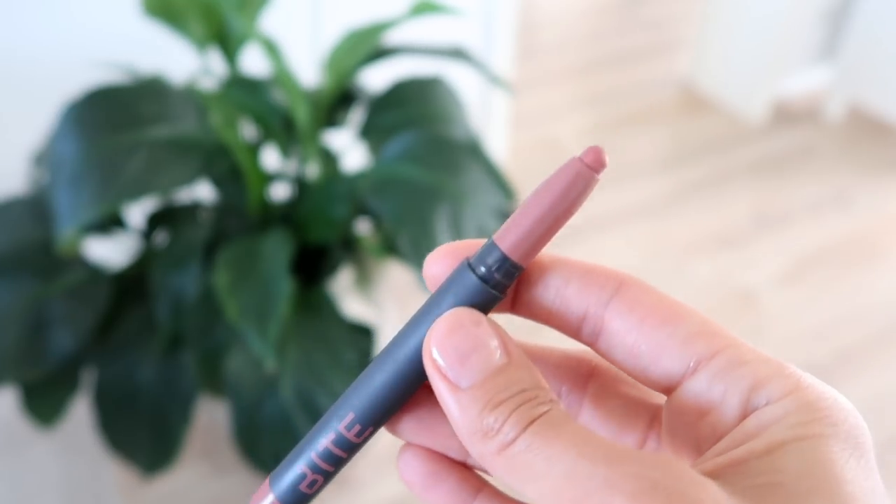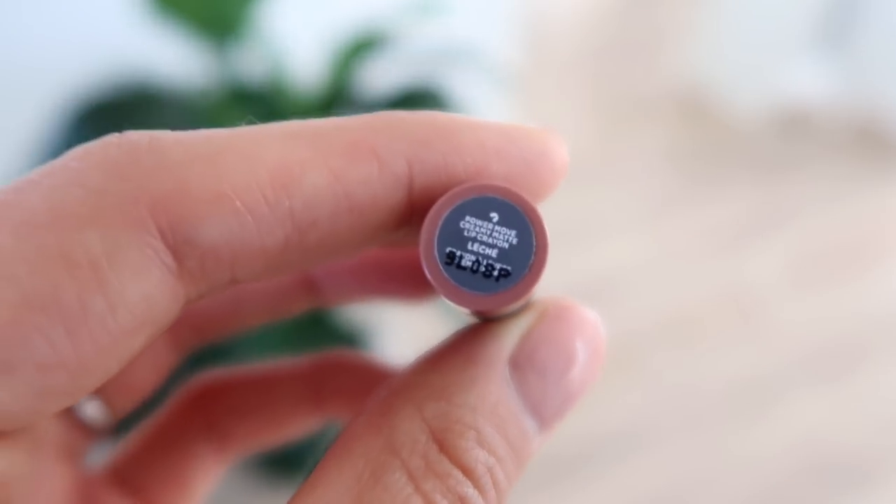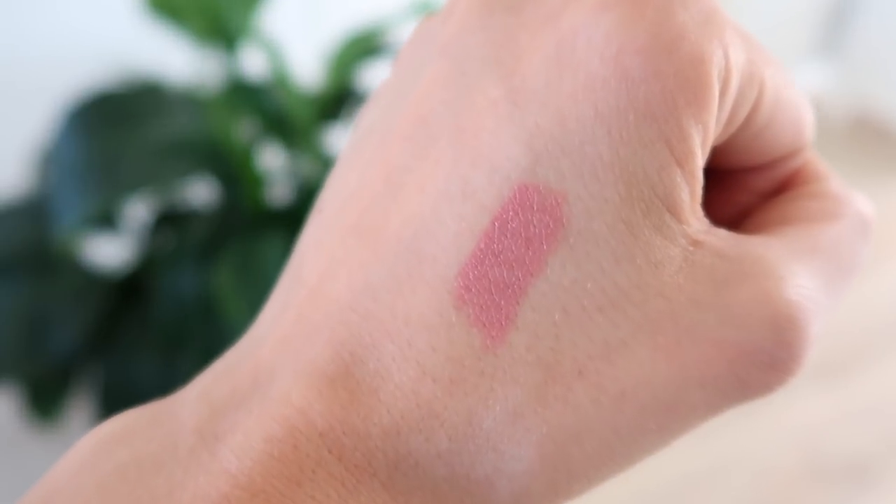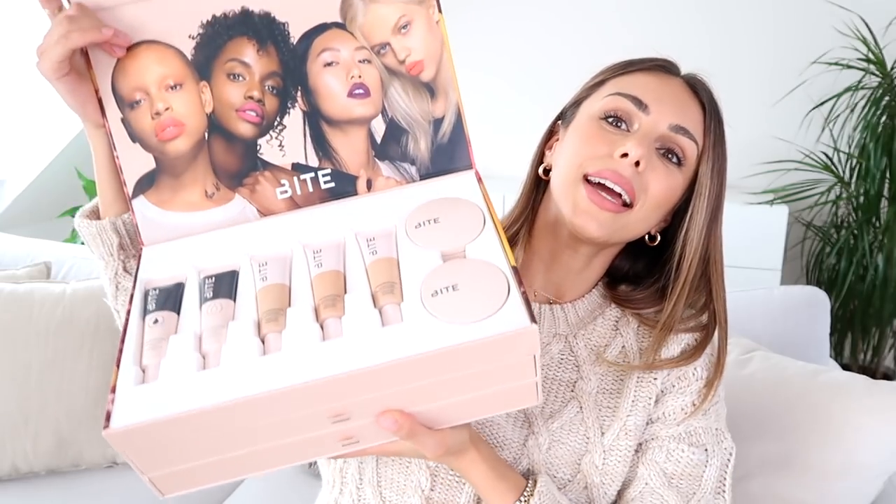Also from Bite Beauty — I was actually trying to find a lip color from them called Leche, which is what I'm wearing on my lips today. It was sold out everywhere and none of the other shades really came close to my Charlotte Tilbury Pillow Talk lipstick and MAC Boldly Bare lip liner combo that I've been wearing for the last few years. Then when I came home and went through my PR packages, I found a box from Bite Beauty — it's beautiful and very heavy.